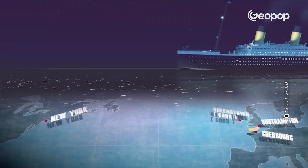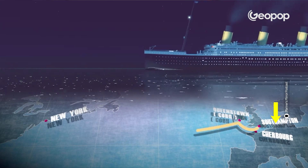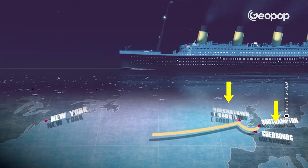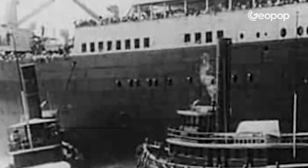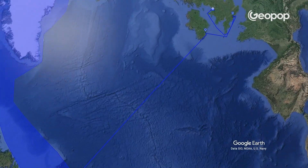Thanks to the film with Leonardo DiCaprio, it's often thought that the Titanic set sail from Southampton in England and headed straight to New York. Actually, before crossing, two stops were made to collect passengers — one in Cherbourg, France, and one in Queenstown, Ireland. Altogether, there were a total of 2,200 people on board during the crossing.